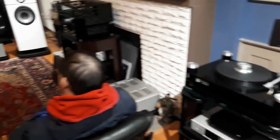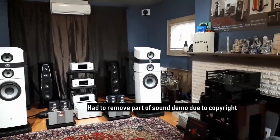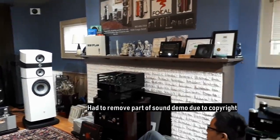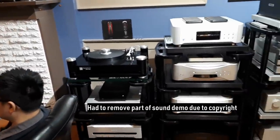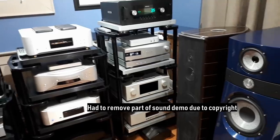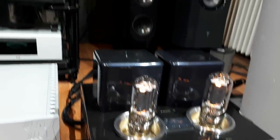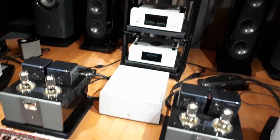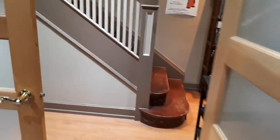They use HRS racks. Recording on my phone so don't expect miracles here. Those new Focals were $160,000. These monoblocks are $90,000. I always say tubes don't have enough punch, but not these — when it comes to bass, they kick ass. Anyway, let's go upstairs and continue our journey.